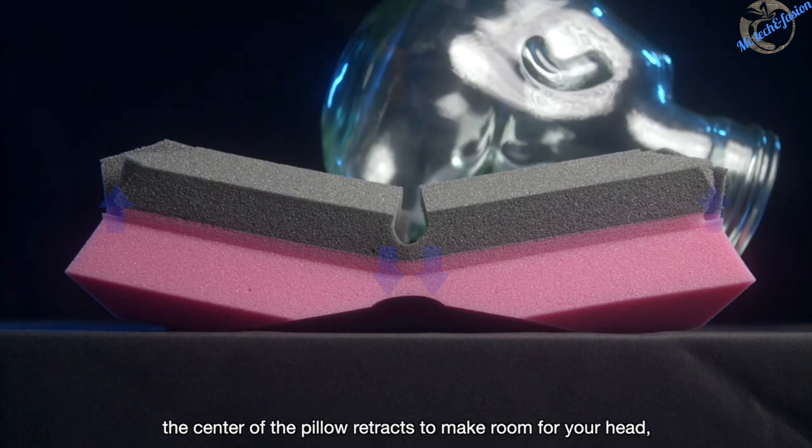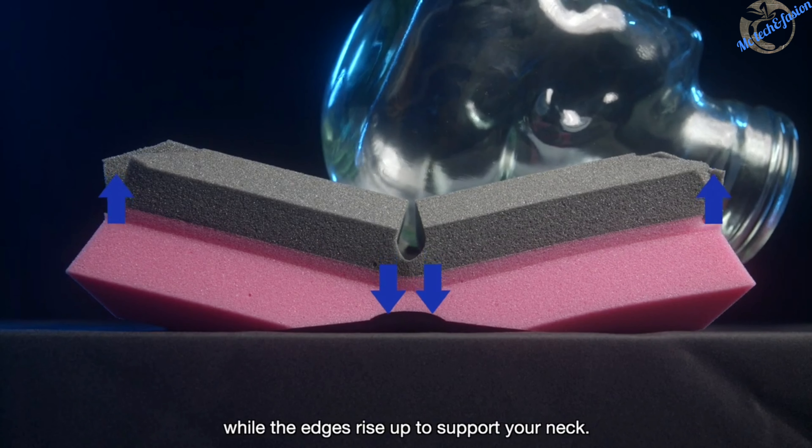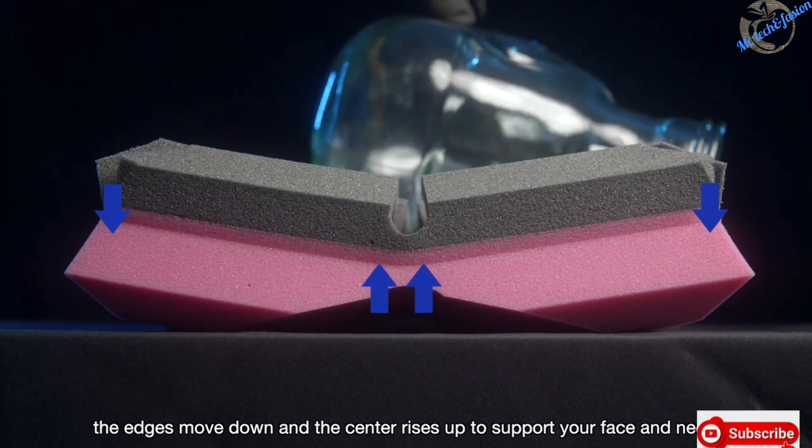For back sleeping, the center of the pillow retracts to make room for your head while the edges rise up to support your neck. For side and stomach sleeping, the edges move down and the center rises up to support your face and neck.